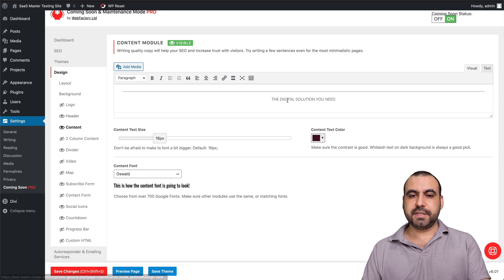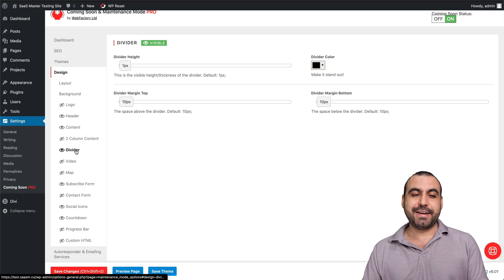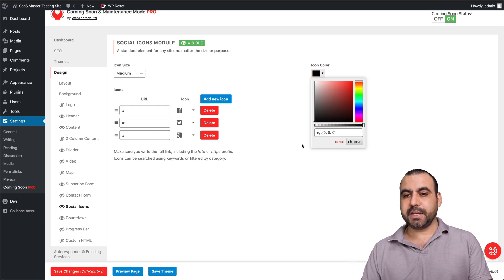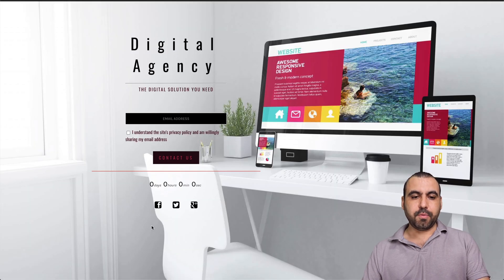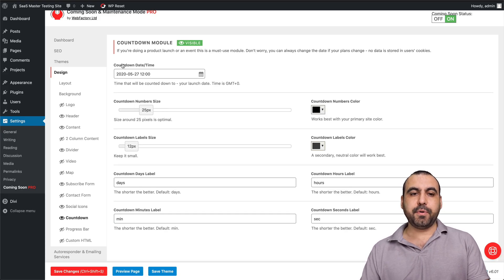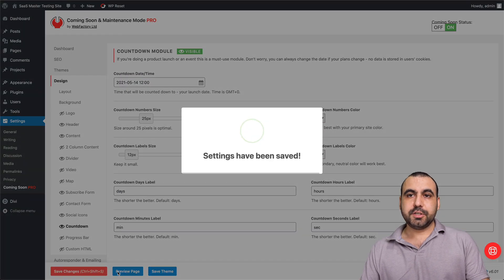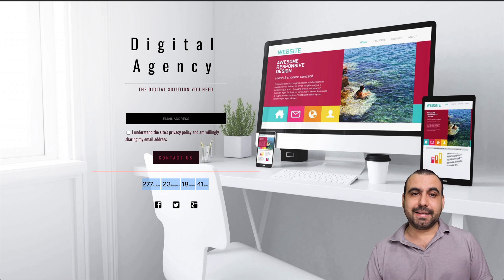We also have a timer — we can change the countdown date, let's set it to 2021. Let's save and preview. As you can see, it's really easy to get started — that's why this is a really good plugin. You get straight away how many days are left to the selected date. Super easy to do. Now let's say I don't like that theme and want to change it — this foodie one looks really nice. Let's activate it. Remember, everything we edited will be deleted.